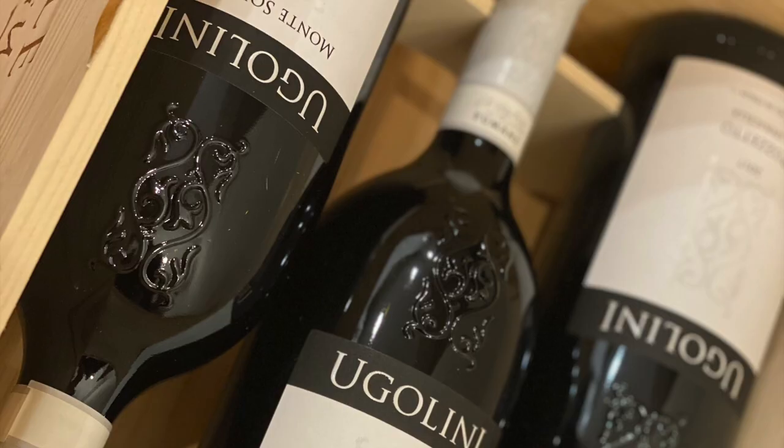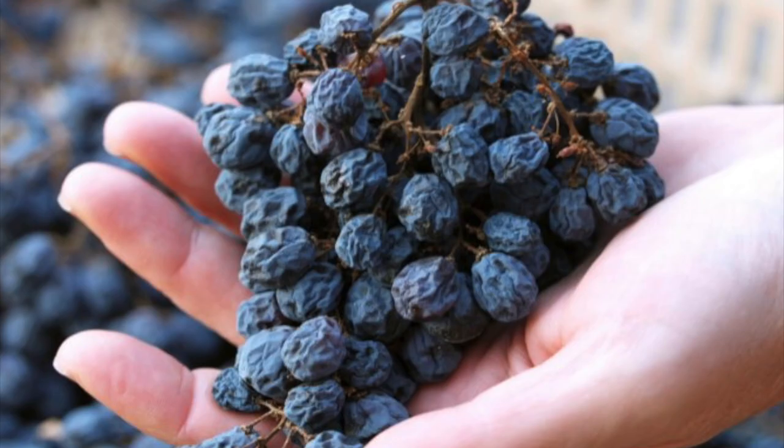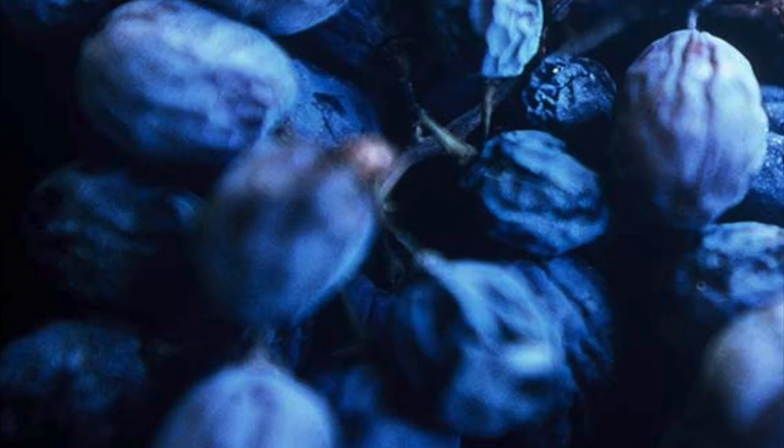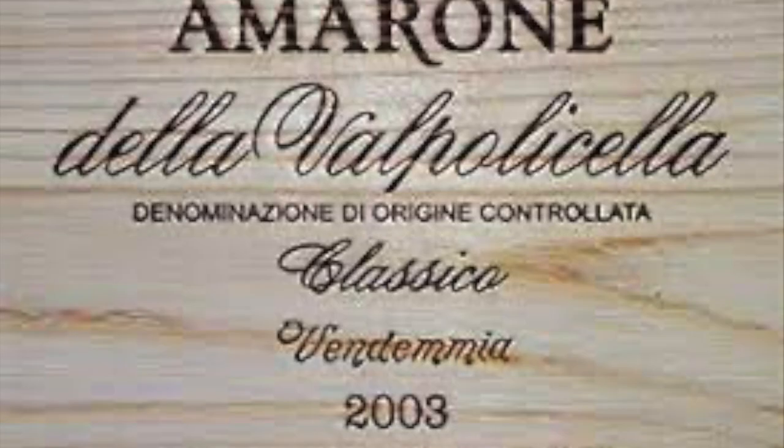Amarone della Valpolicella is considered one of the world's greatest wines. Part of its secret recipe is a process called appassimento — the process of air drying the grapes before fermentation. Its full, velvety body, long list of complex flavor notes and aromatics, and ability to age for decades has made it a coveted wine among collectors.